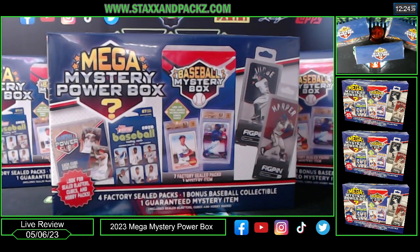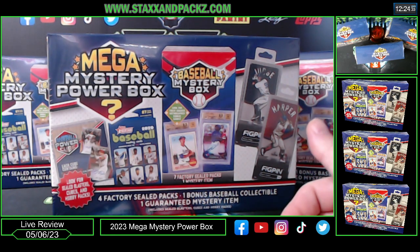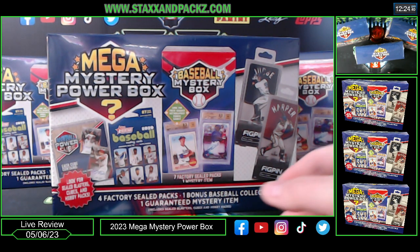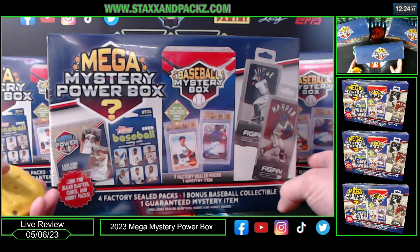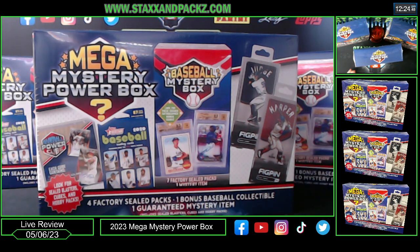I've never opened this box, never seen the big ones — I've seen the smaller versions. I figured I'd try three of them. That's all they had left. I went originally for the Bowman Blasters, but there were no Bowman Blasters, so I took home these just to make a review video.